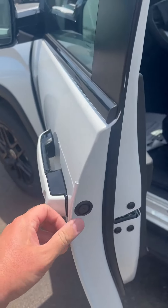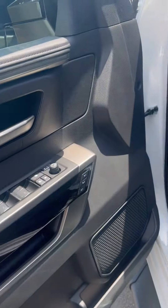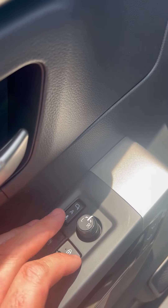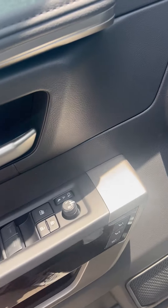This one does have the door edge guards on it as well. Blind spot monitoring. You've got the memory seats. One cool thing the Tundra's got — it has power folding mirrors but these are automatic. They'll come in whenever you lock the vehicle.